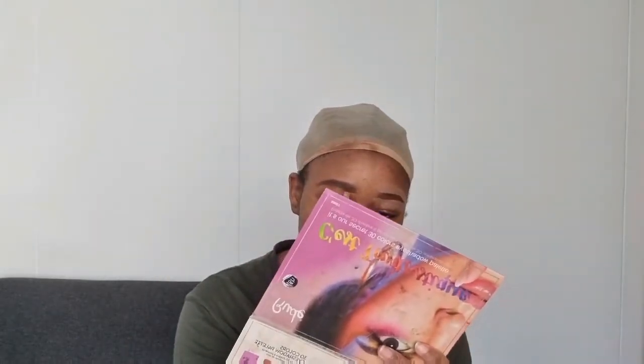Si tu as une frange et que tu les as mal tracés, ta frange couvre, ça va. Mais quand tu n'as pas de frange, on le voit. Moi, jusqu'à aujourd'hui, je ne sais toujours pas tracer parfaitement mes sourcils. J'apprends encore à bien le faire.